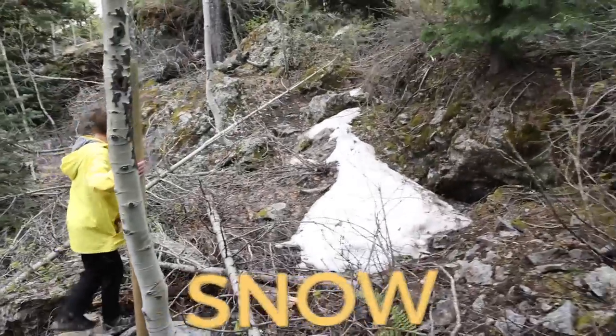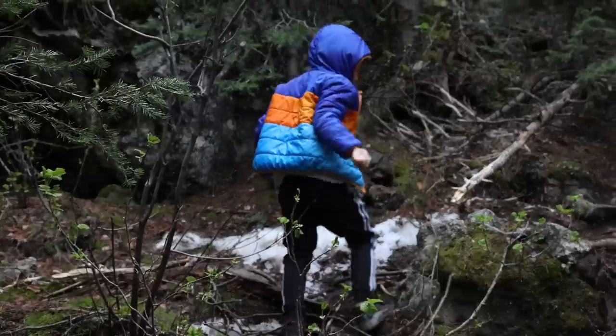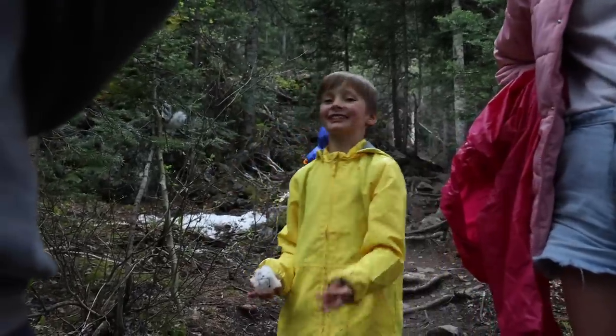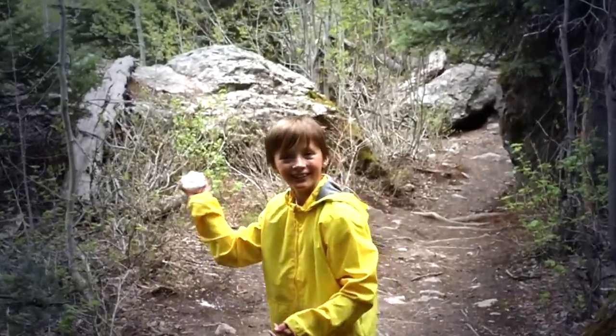Snow! The kids were absolutely losing it — cold fingers from handling the snow, throwing snowballs, and just going wild finding snow in the middle of summer.